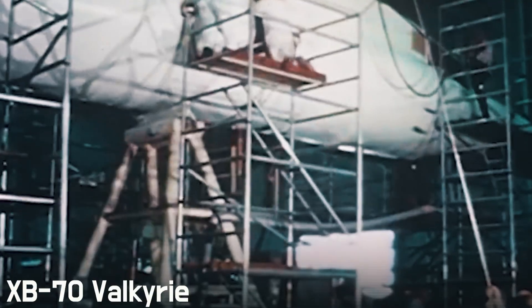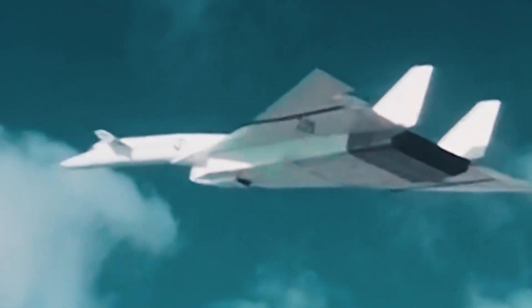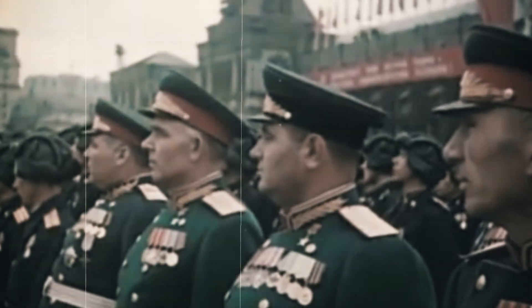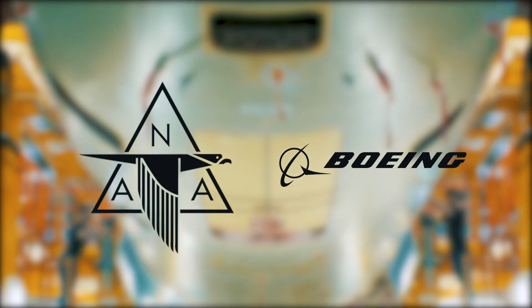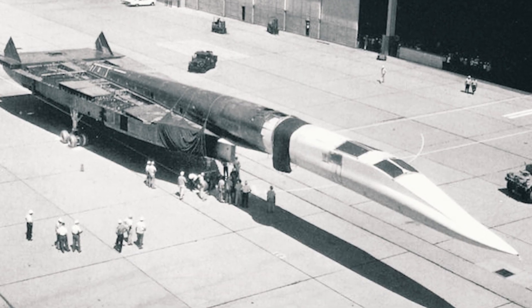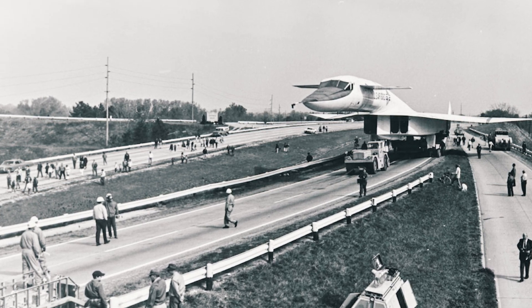The XB-70 Valkyrie began development in the 1950s to replace the Stratofortress. The main task of the new aircraft was the ability to carry nuclear weapons to the territory of the Soviet Union. In 1954, a tender was announced with six major aircraft manufacturers participating. North American and Boeing made it to the final, of which North American was recognized as the most promising.